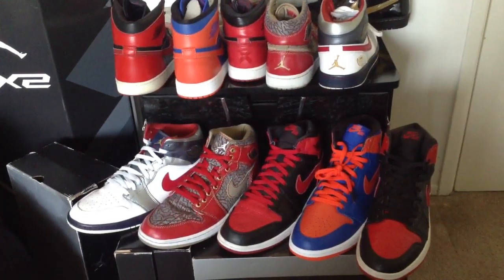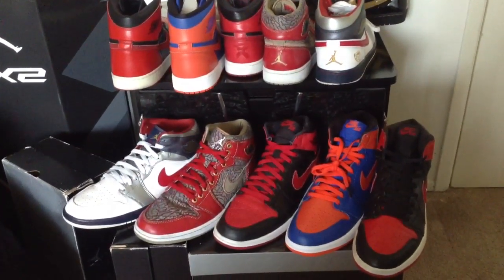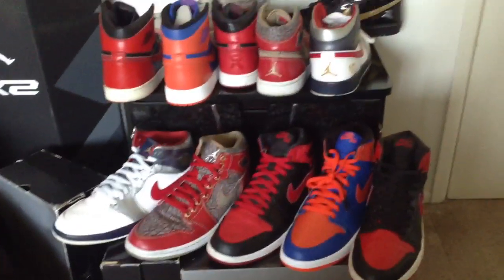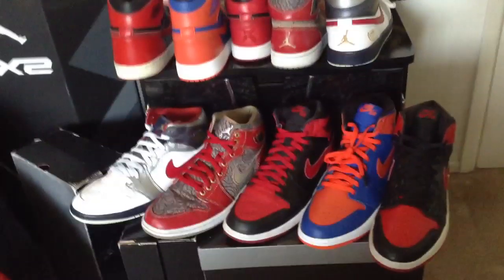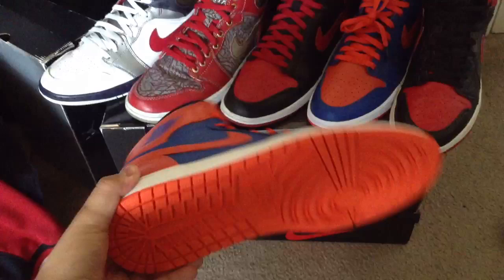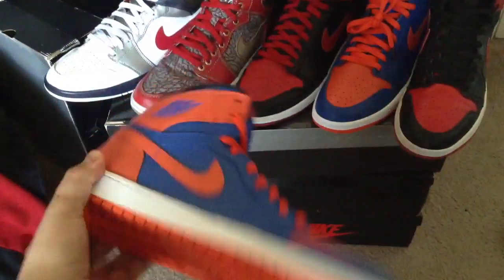What's up everybody? It's your boy Benny Frank the King. I'm here with another video — a new pickup. We got a new addition to the Jordan 1 collection. Here I got these Jordan 1 Knicks Mellow 1s, y'all.